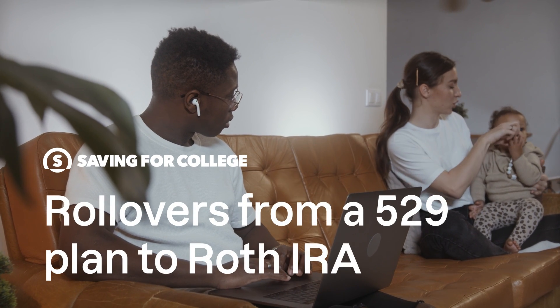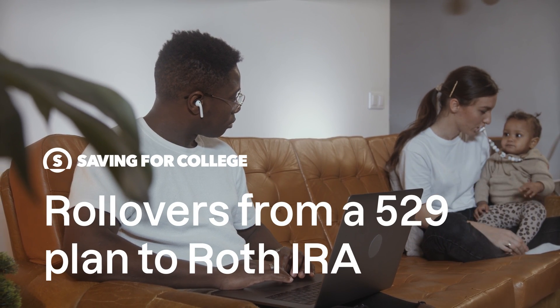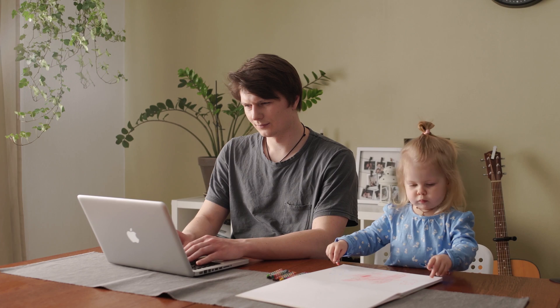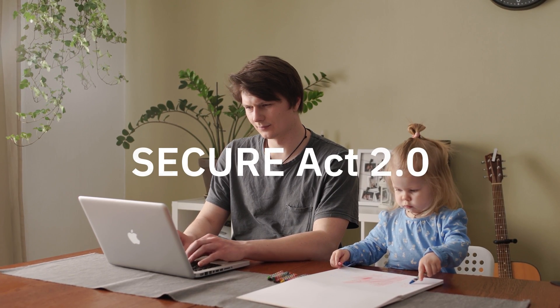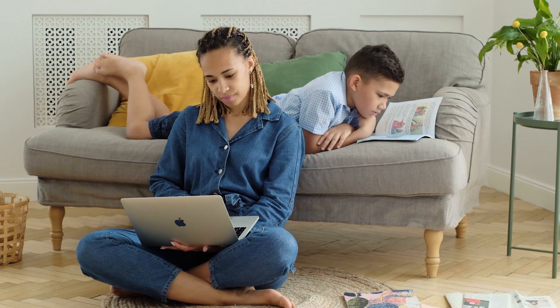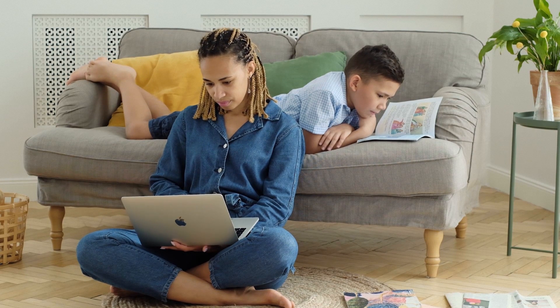Rollovers from a 529 plan to Roth IRA — what to know? As of January 1st, 2024, you can now roll over funds from a 529 plan to a Roth IRA without tax or penalties, thanks to the SECURE Act 2.0. This change helps families who are concerned about or have leftover 529 funds. Here's what you need to know.